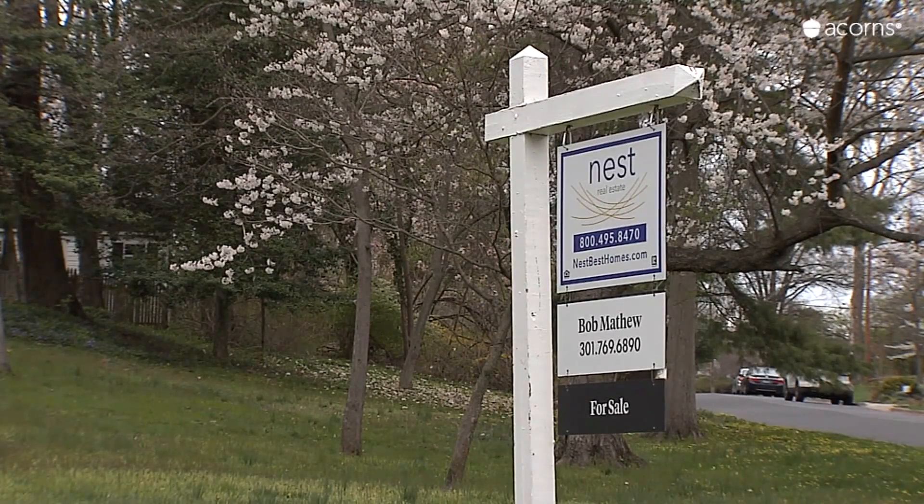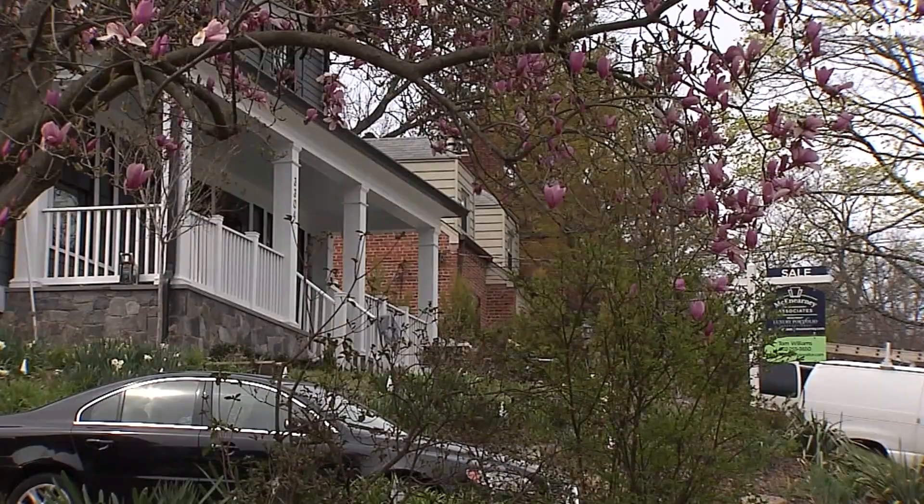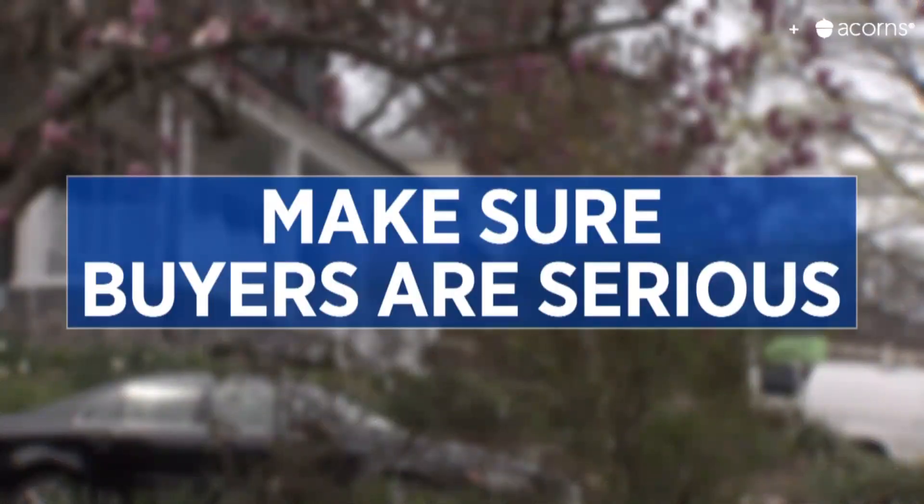If you are allowing people into the home while you're living there, make sure you vet all buyers carefully. You don't need neighbors or other snoopers in a time like this. Make sure the buyers are serious.